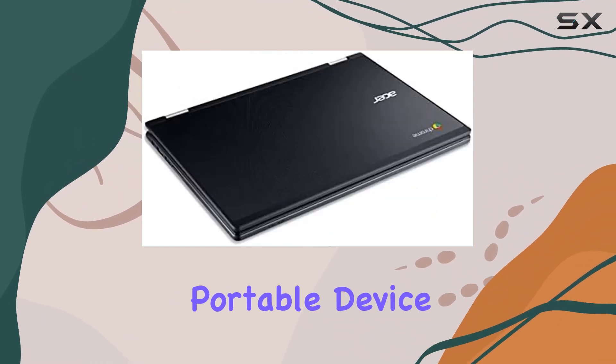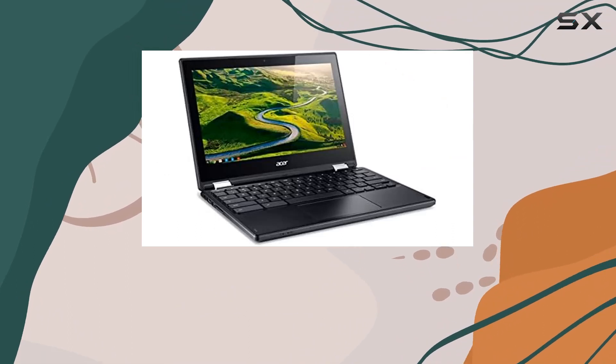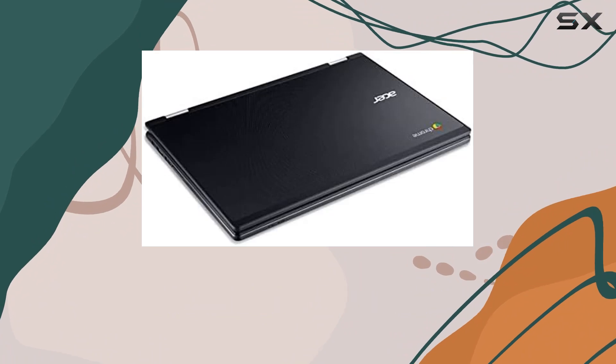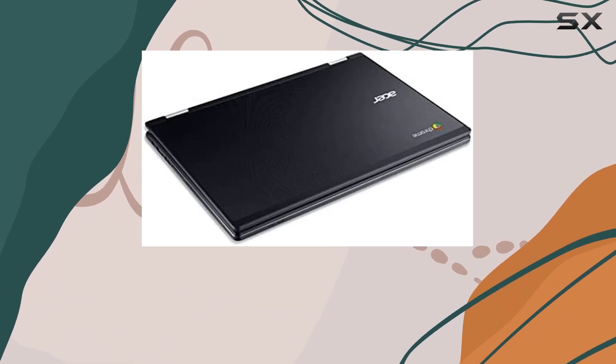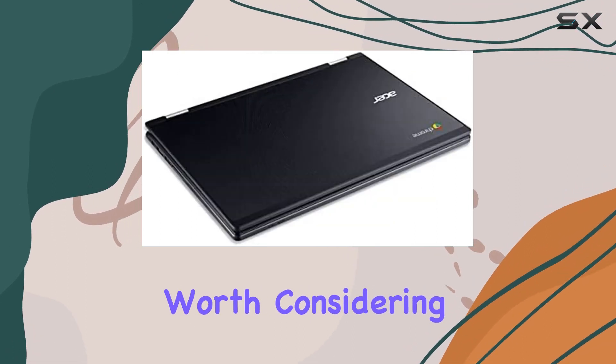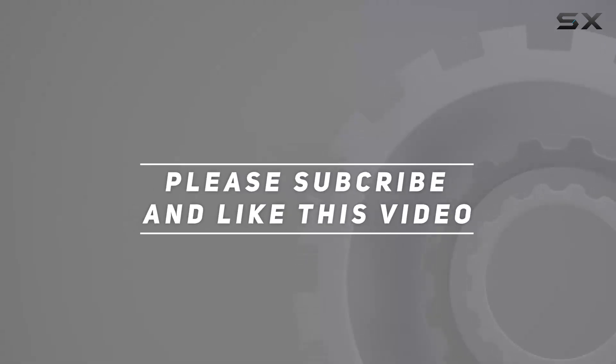In conclusion, the Acer Chromebook R11 C738T is a solid choice for those seeking a budget-friendly, portable device primarily for web-based tasks. The touchscreen adds a layer of versatility, and with Chrome OS it offers a straightforward, user-friendly experience. If you're looking for a reliable Chromebook that won't break the bank, the Acer Chromebook R11 is definitely worth considering. Check out the video description for updated pricing, and thank you for watching.